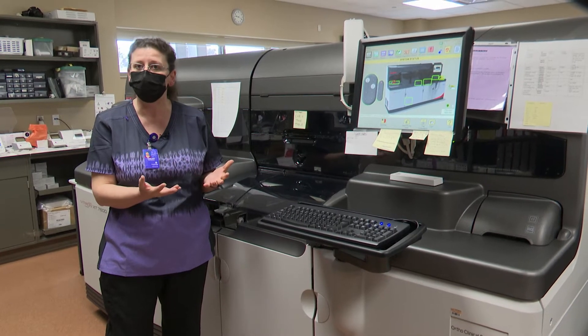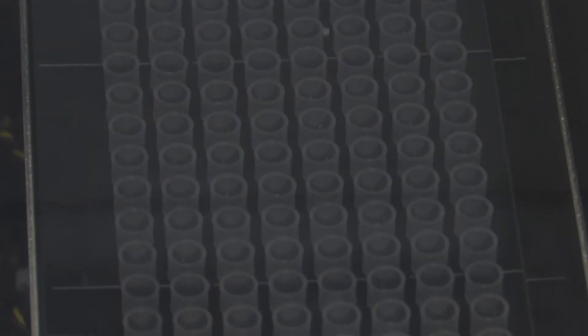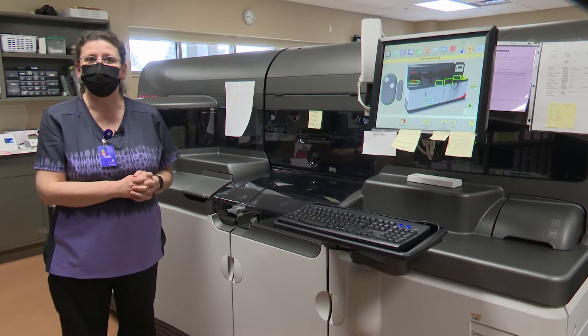We'll be able to do a hepacute panel, so if you're having abdominal pain the doctors will be able to test that — and that's something we're bringing in-house probably within the next couple of weeks that we haven't been able to do before. We are up and running as of two days ago, so it's very exciting to have that on hand.